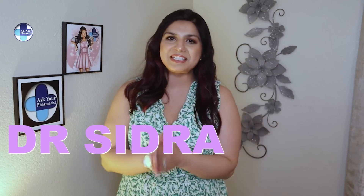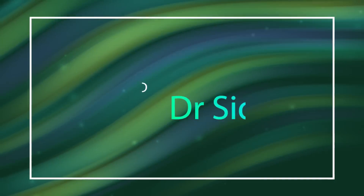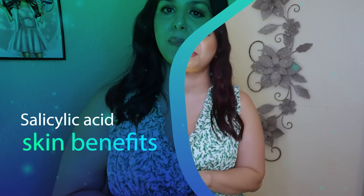Hey guys, this is your pharmacist Sidra, and in today's video we're going to talk about salicylic acid — how it works, the benefits of salicylic acid, and ways to incorporate it into your skincare routine. So stay tuned.